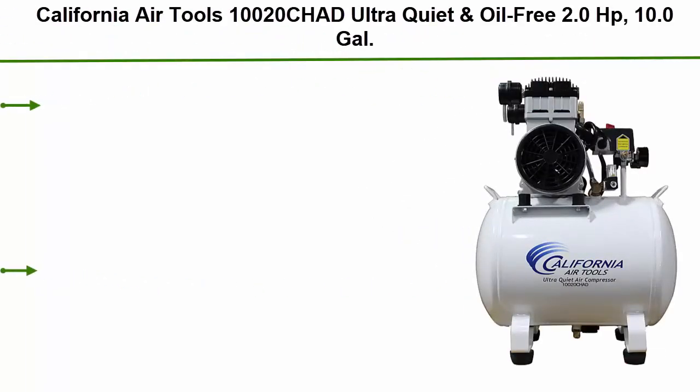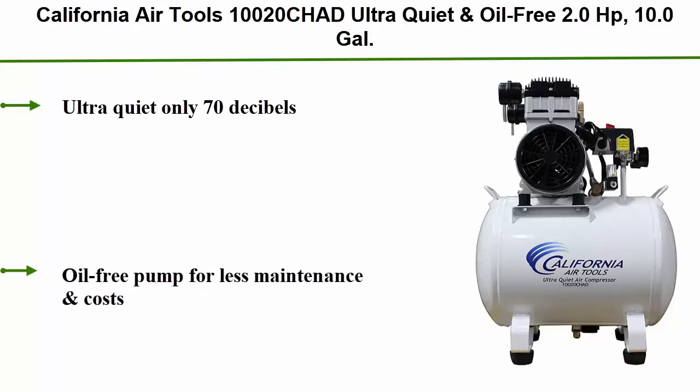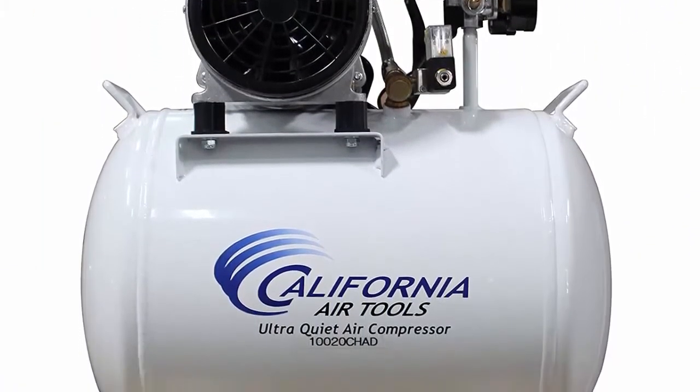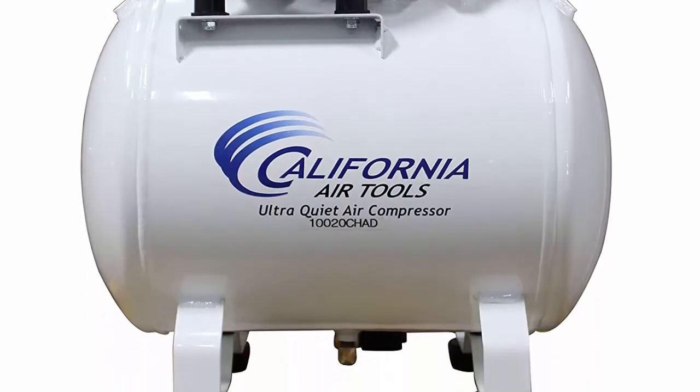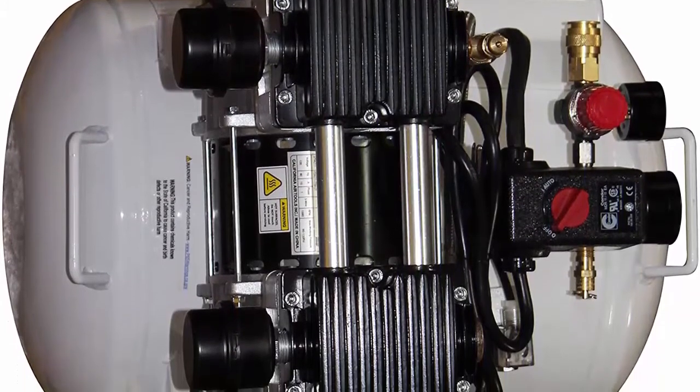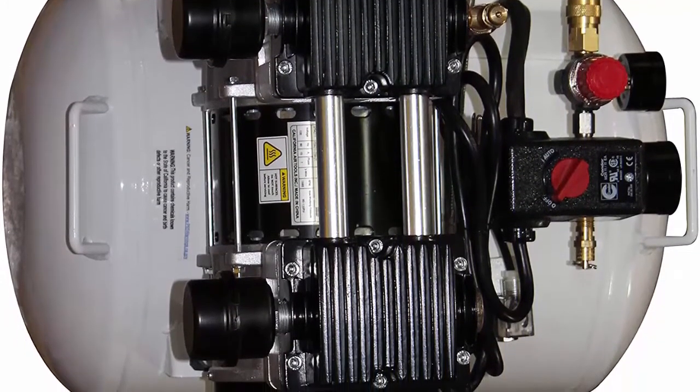Top 10: California Air Tools 10020 Chad Ultra Quiet and Oil Free 2.0 HP 10.0 gallon steel tank air compressor with auto drain valve. Ultra quiet at only 70 decibels. Oil free pump for less maintenance and costs. 10.0 gallon steel tank, powerful 2.0 HP rated running motor, 5.30 CFM at 90 PSI.